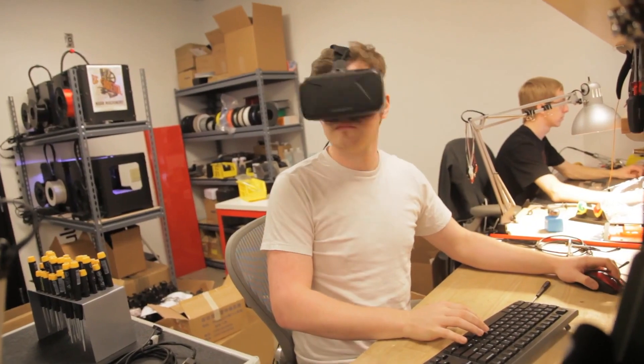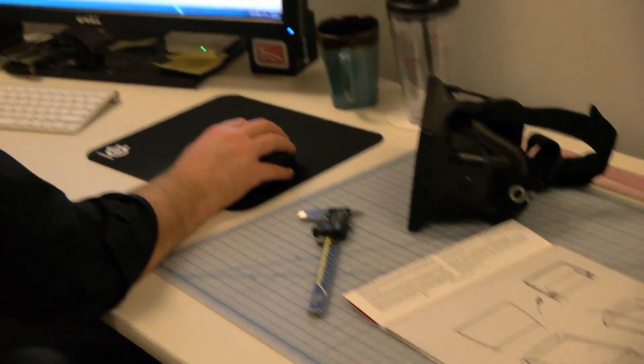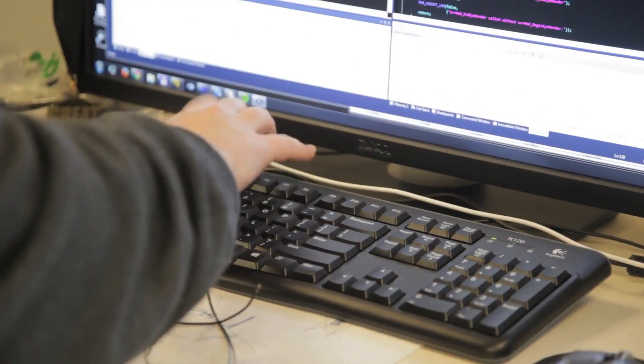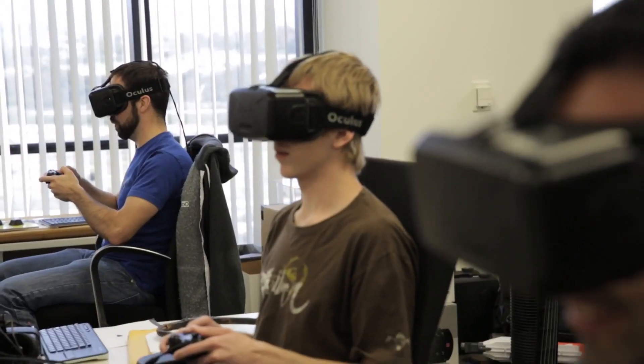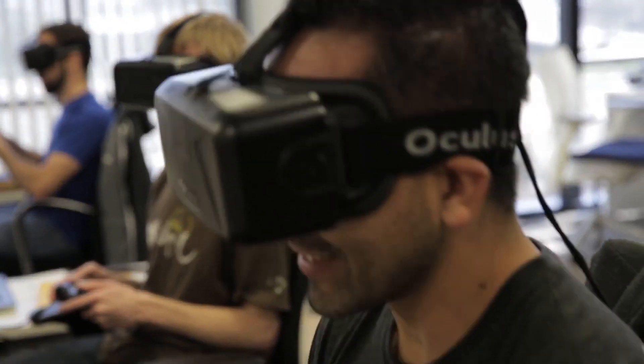Everyone at Oculus is passionate about building the best virtual reality technology in the world. One of the big goals at Oculus is to bring together the smartest people in the world. We're working on hardware, software, creative, and infrastructure. The only way we're going to deliver virtual reality — the holy grail, this incredible pursuit of presence — is by recruiting the very best in the industry. I think that's one of the main things that held virtual reality back for years: the right group of people never came together to work on the right problems. I think that's what Oculus has done.